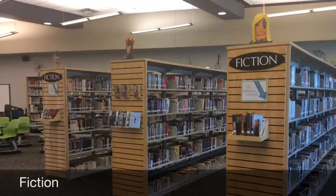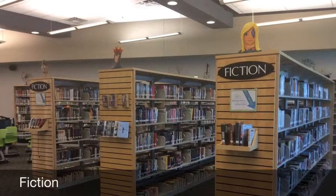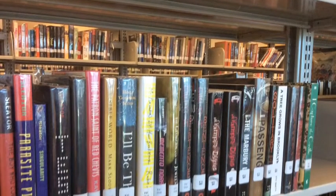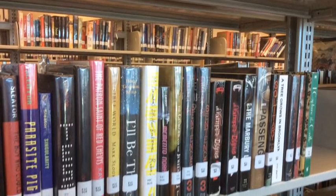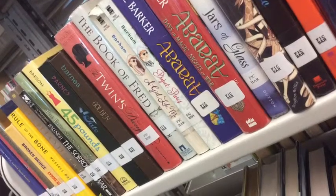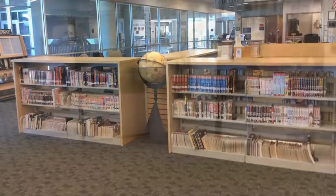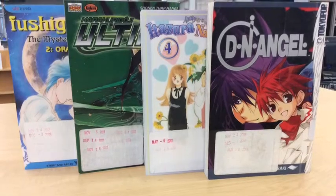We are lucky to have such a large and fantastic collection of fiction books for our students. Fiction books are non-factual books that are primarily used for leisure reading. We have books that range from romance to mystery to science to historical. They are organized on the tall shelves near the back of the LMC by the author's last name. Also, make sure you check out our growing collection of graphic novels and manga. If you've never read this type of fiction, you should give it a try — you may really enjoy it.